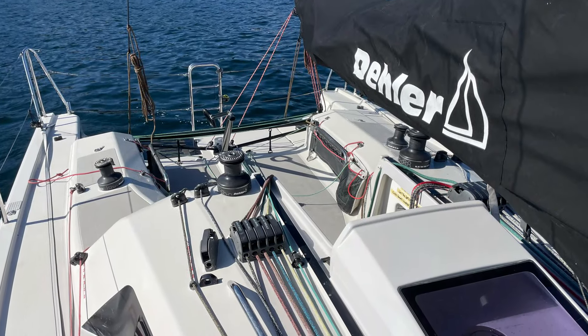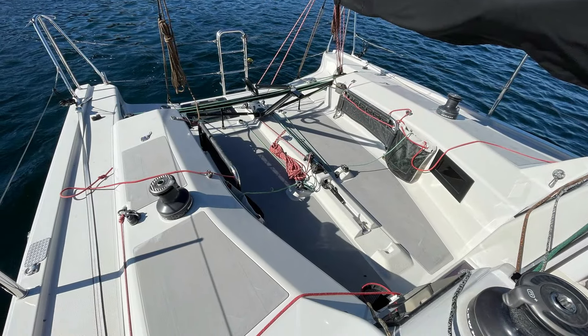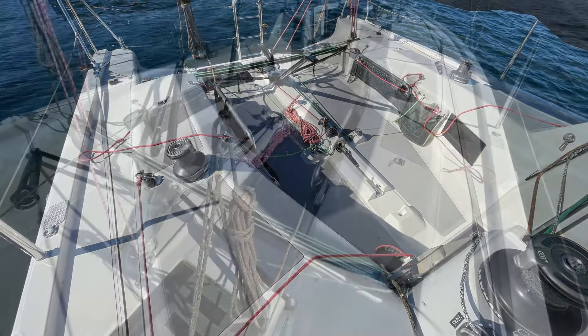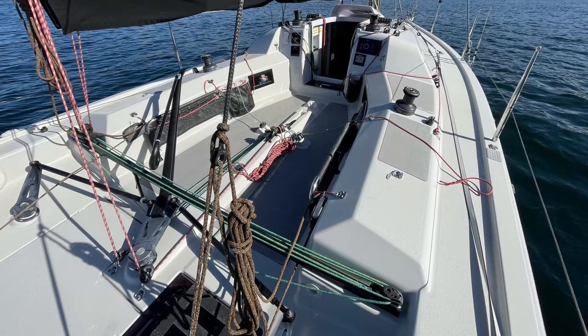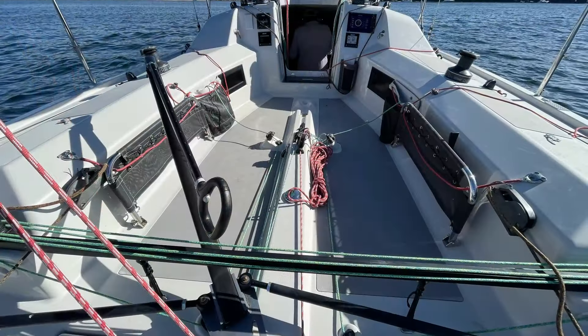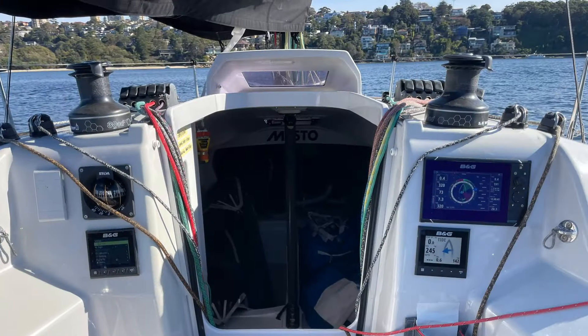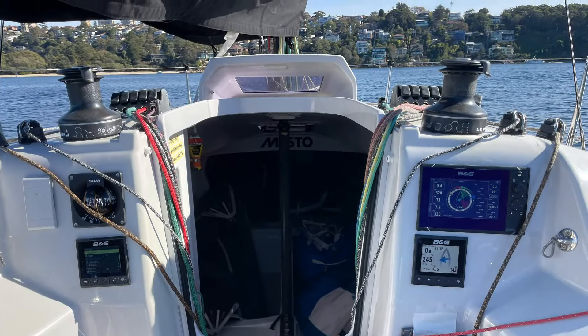On deck we really see those standard big yacht features: full four winches, a nice open cockpit with plenty of space, twin rudders, and the mainsail easily controlled by either the helm or a dedicated mainsail trimmer.